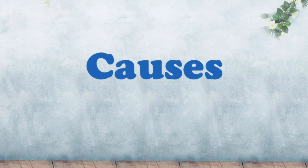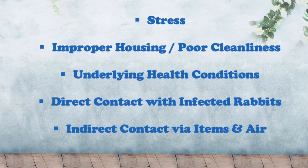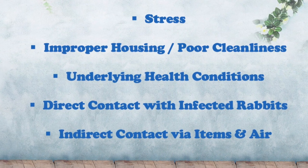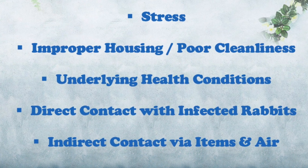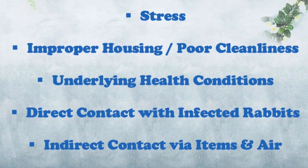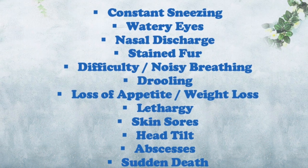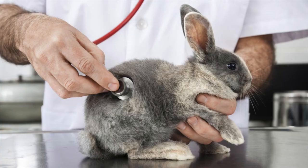The compromised immune system can occur due to stress in the environment, which can be directly linked to inappropriate housing and its poor cleanliness. An existing disease or condition, direct contact with infected rabbits, or indirect contact through items such as food bowls and air can all contribute to the cause of snuffles. If you notice any symptoms and you suspect there might be snuffles, do not hesitate and take them to the vet.